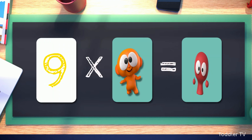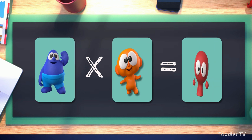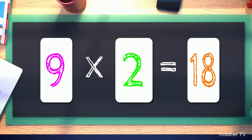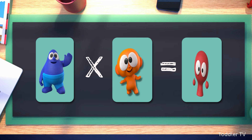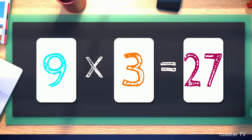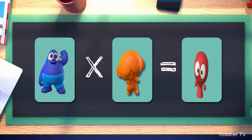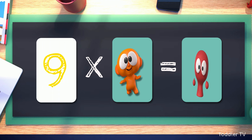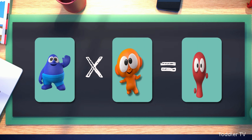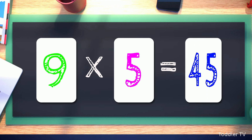Nine times one equals nine. Nine times two equals eighteen. Nine times three equals twenty-seven. Nine times four equals thirty-six. Nine times five equals forty-five.